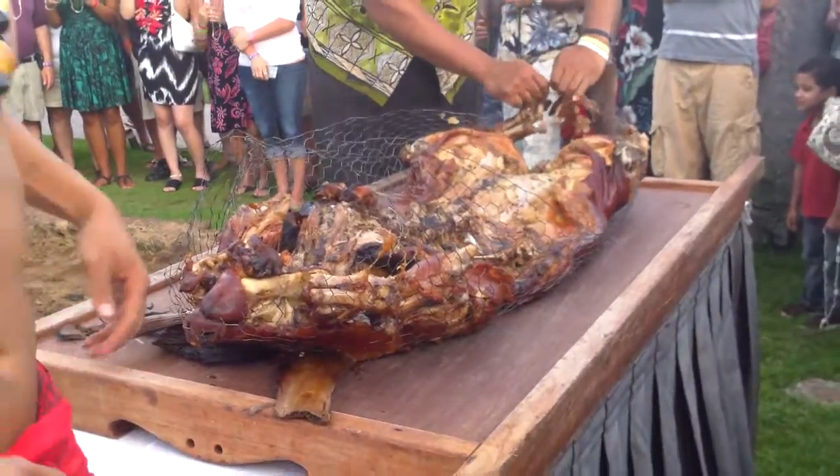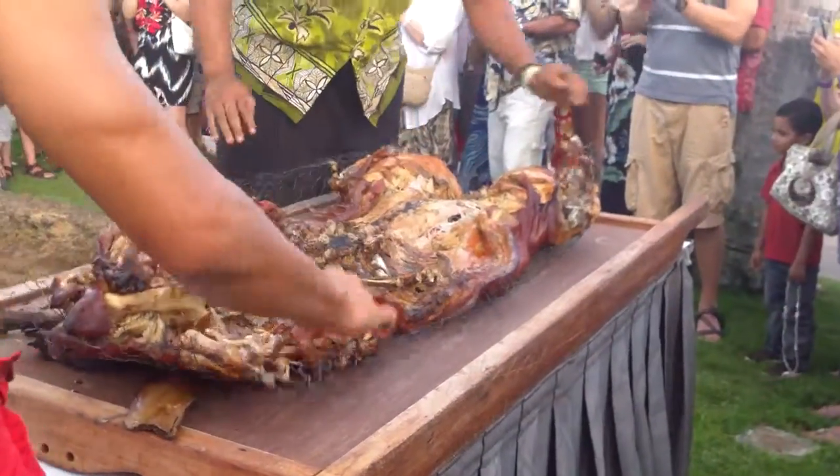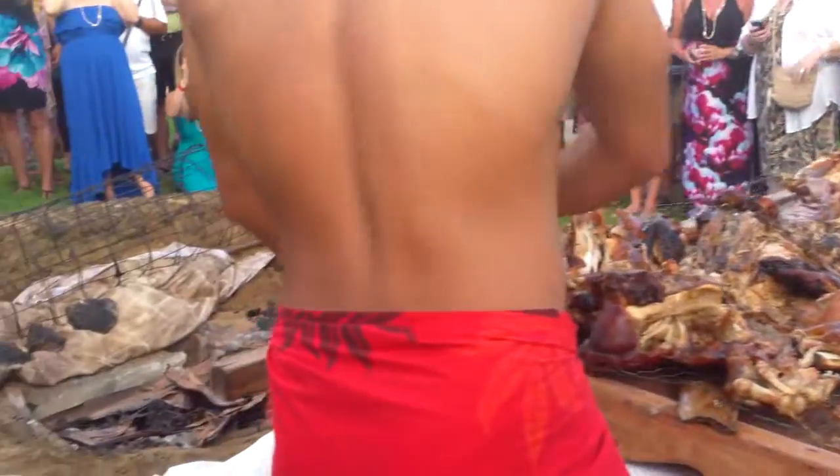Oh, that's going to taste amazing. It just bubbled right there. Now there you can see the banana leaves and banana stumps underneath, and then the rocks under that. And then under that is all the charcoal and wood.